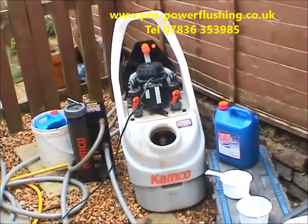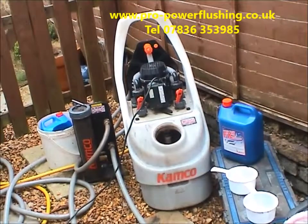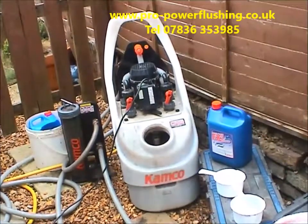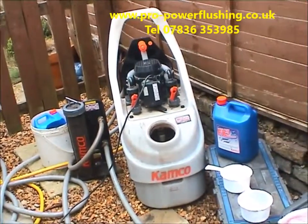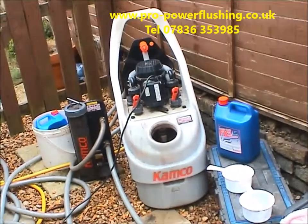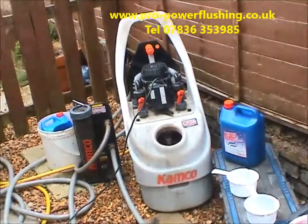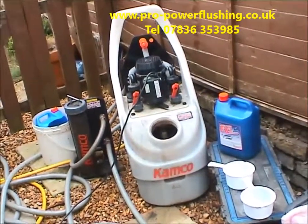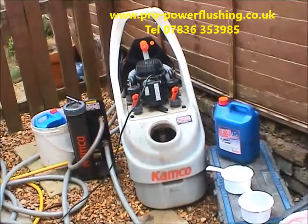If you've had a new boiler fitted in the last few years and you're not sure if it's been power flushed properly, just give me a call — that'll help validate your warranty. Also, if you've got an old central heating system, we do many of those, including old floor-standing boilers — 25 to 30 year old systems that usually clean up very well after a power flush. If you just want to revive your central heating system without forking out on a new boiler, give us a call. Sometimes you just need a new pump and a power flush and it can work wonders.